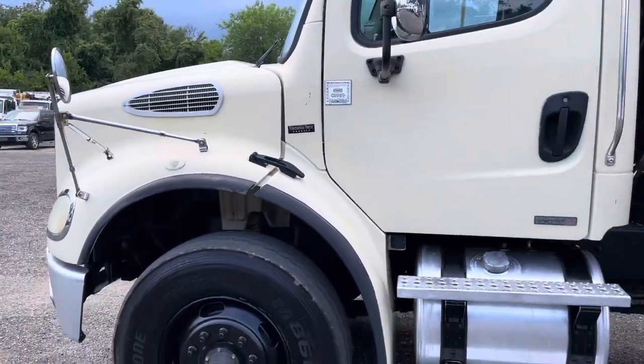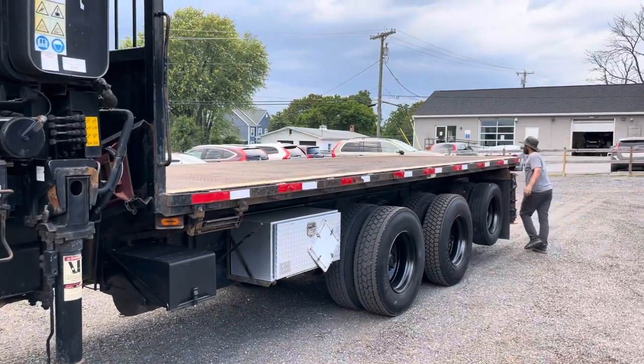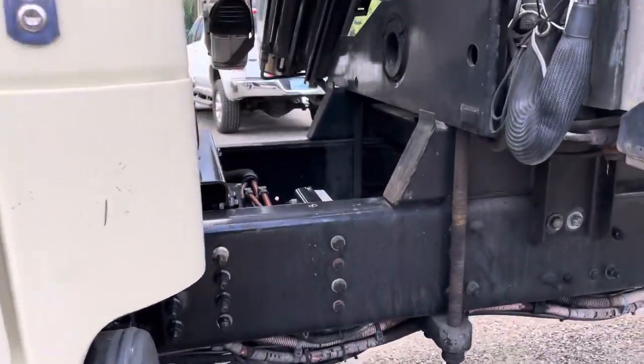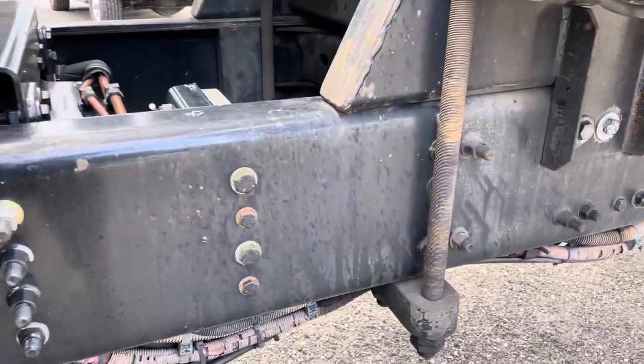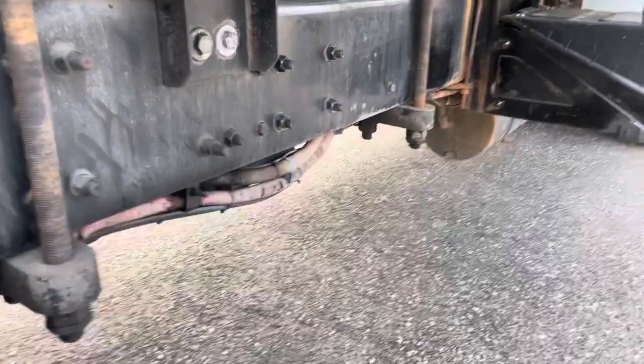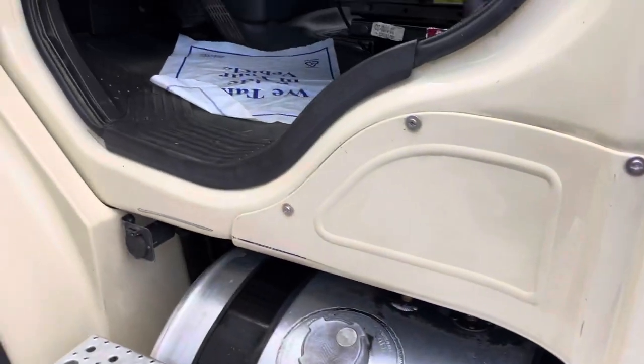Robert's going to go ahead and get us set up on the outriggers and the knuckle boom — we're going to operate that. But look at the frame of this truck: really a nice frame. Nice truck underneath. We'll check out the inside.